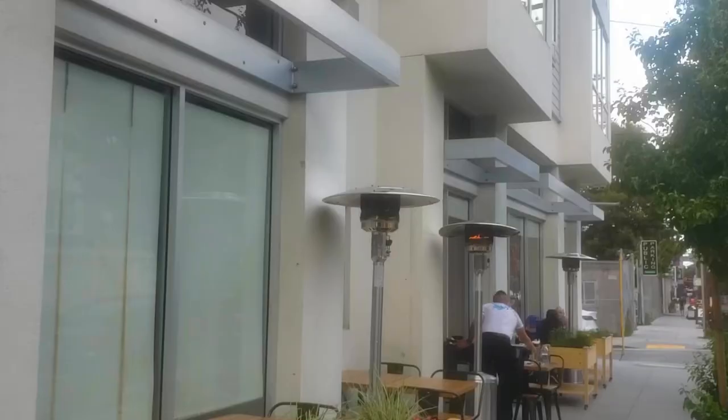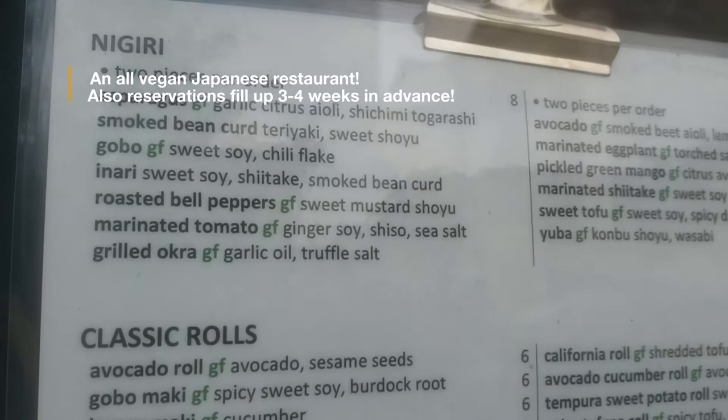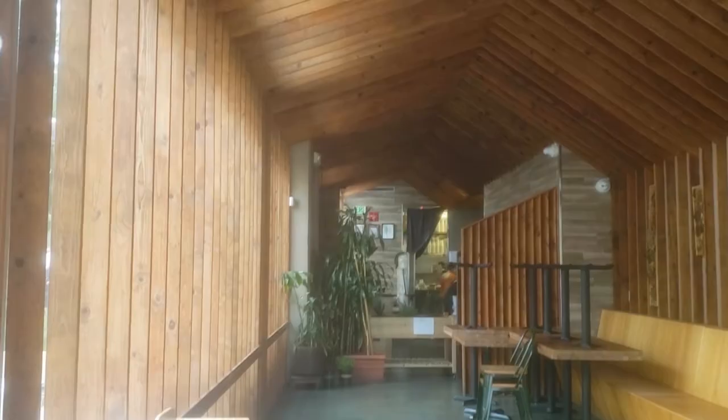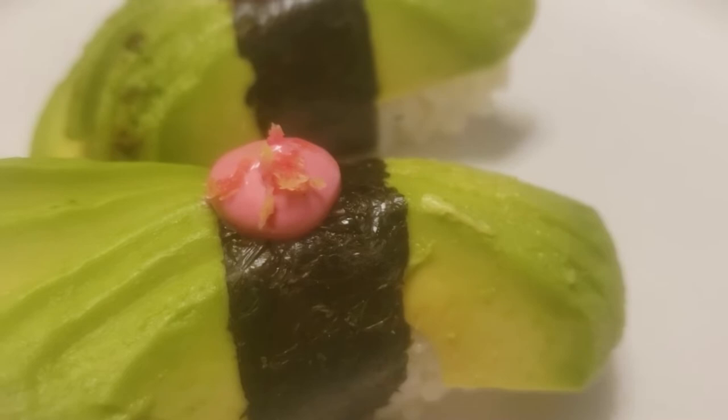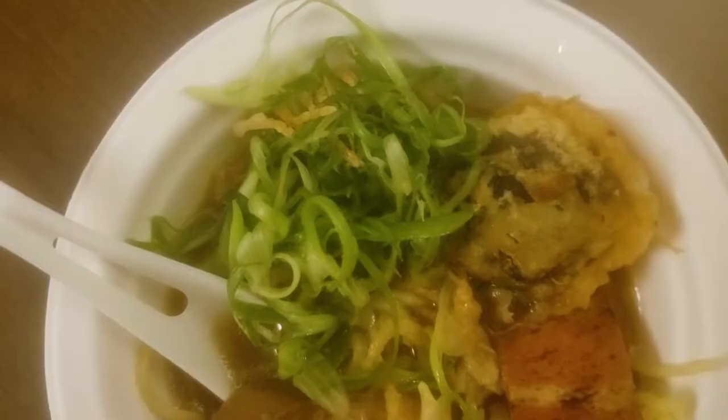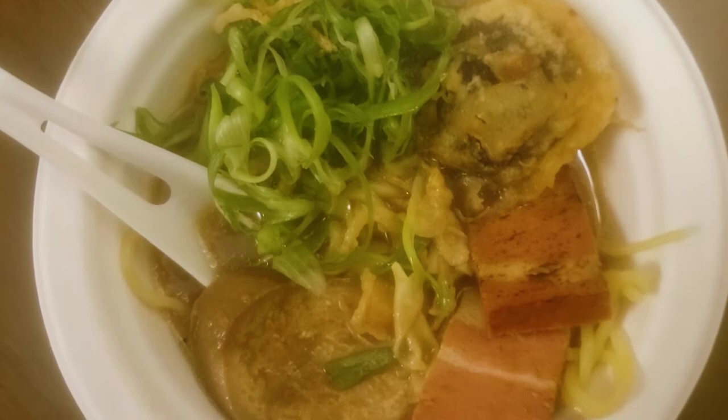The next restaurant, also in the Mission and Castro District area, is Shizen, which is an all-vegan Japanese restaurant. I ordered the avocado nigiri and a ramen dish. Although the nigiri was pretty basic, it was actually delicious, and I really enjoyed the ramen. There was some mock meat in there — I'm not sure what it was supposed to imitate — but it was delicious.